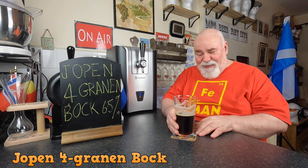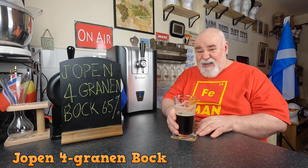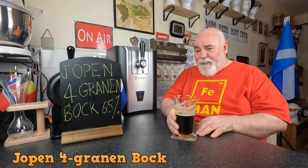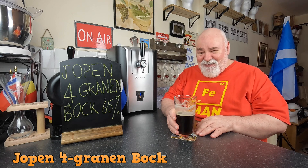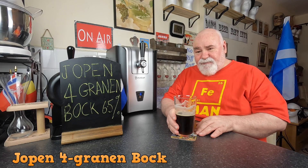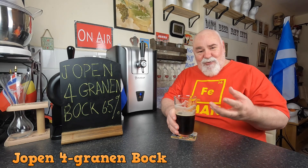Beautiful. Smooth, easy drinking — 6.5%, that's hidden. It's fruity, like apple peel. It is a bit like a rich dark red fruit, like a plum or something. Or a prune even, which is more intense.